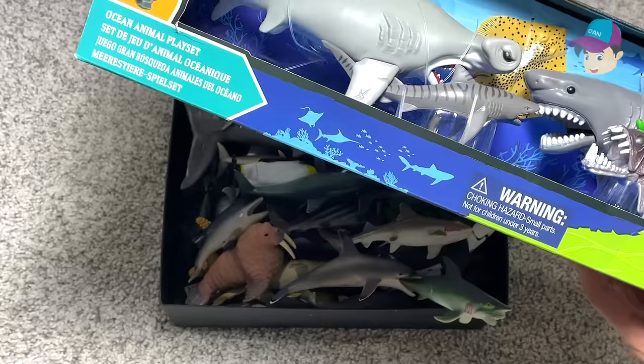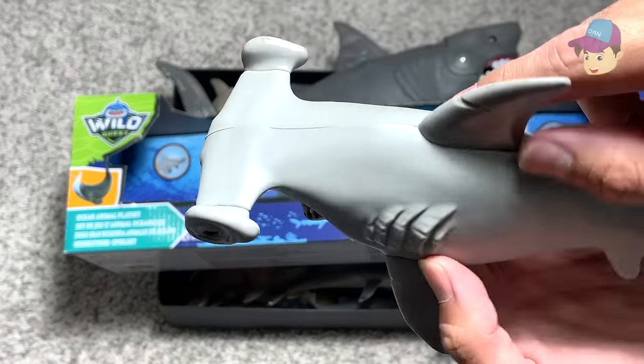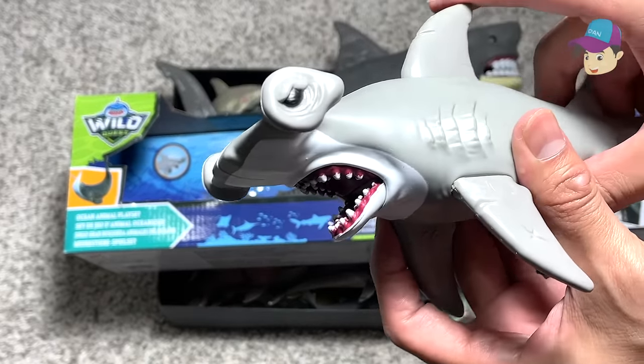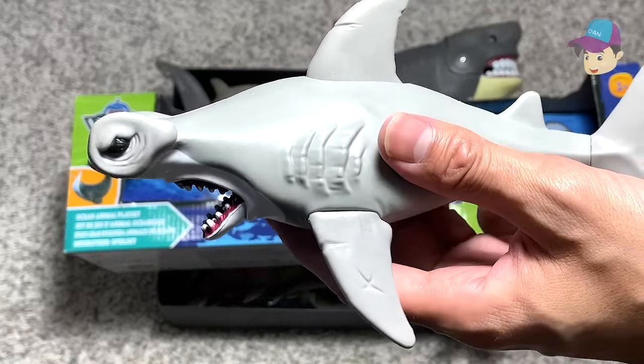First, we have a hammerhead shark right over here. I think it looks super amazing. You can see the head shape looks like a hammer, which is why it is known as the hammerhead shark. It is quite a ferocious and pretty big shark to be honest.